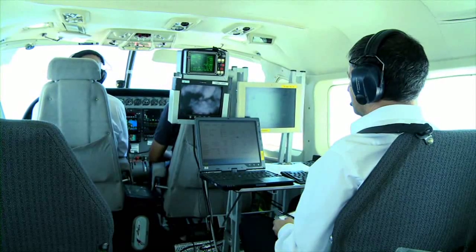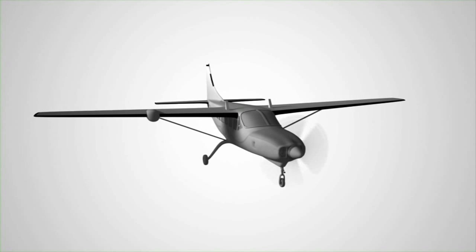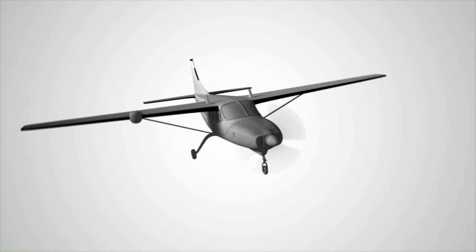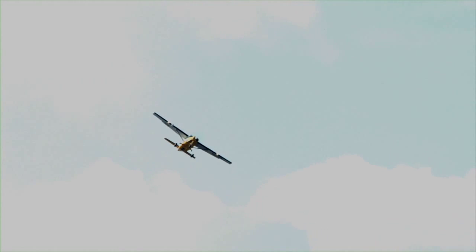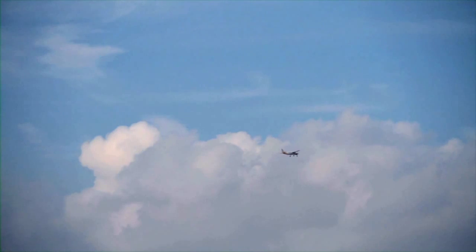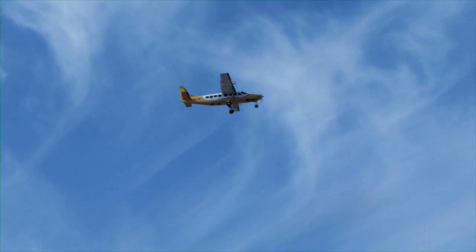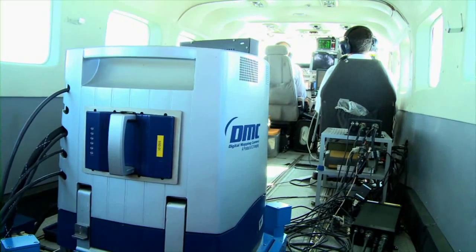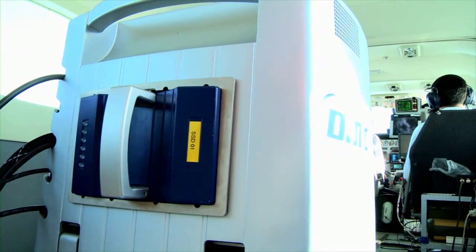També disposa de l'anomenat sistema inercial. És un dispositiu que enregistra automàticament els canvis en la velocitat i en els angles. Això permet calcular, en un tractament posterior, la trajectòria i l'orientació de l'avió en qualsevol moment. Les dades captades en un vol es recullen en format digital i s'emmagatzemen en uns discos especials capaços de treballar en entorns aèris a gran altura.